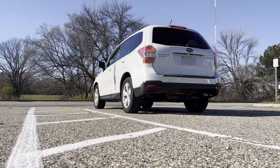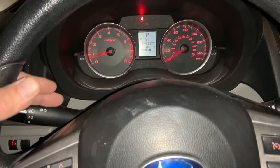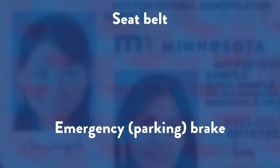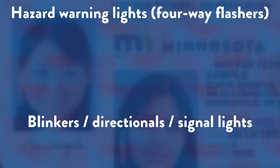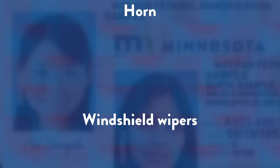Before you take the driving portion of your road test, you'll be asked to point out and demonstrate how to use the following items: the seat adjustment, seat belt, emergency parking brake, headlights both high and low beam, hazard warning lights, your four-way flashers, blinkers, directionals and signal lights both left and right, the horn, windshield wipers, windshield defroster and fan controls, your mirrors both interior and exterior, and the fuel gauge.